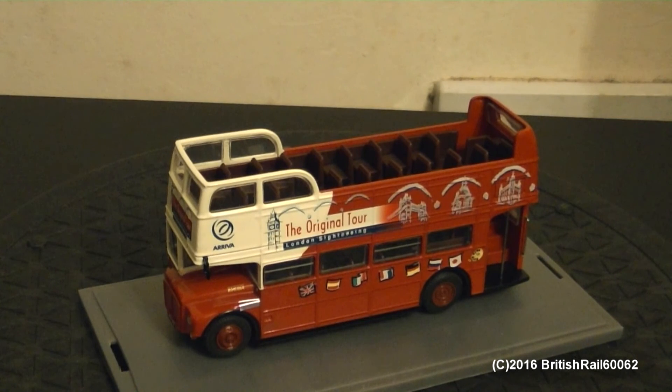But anyways, that concludes my video of the Corgi Original Omnibus AEC Routemaster Tour Bus version in the Arriva Original Tour livery. As you can expect really, I'm going to give this one a perfect 10 out of 10. Have a good week or weekend, take care, and bye for now.